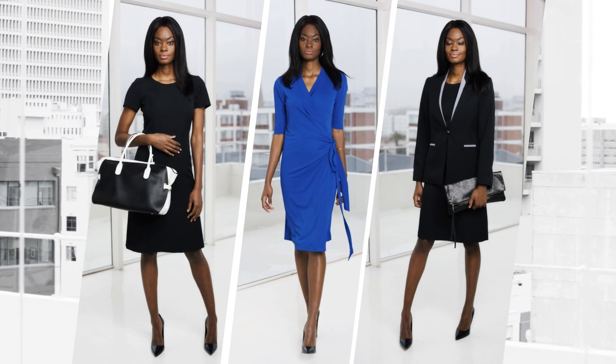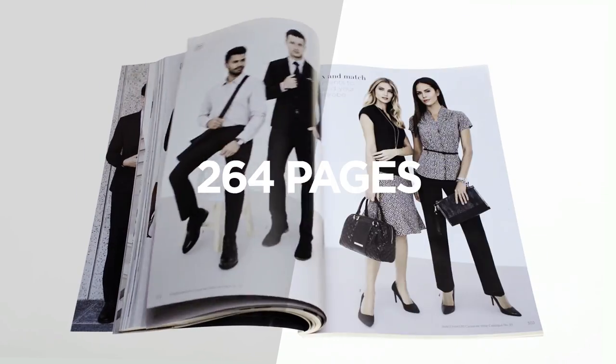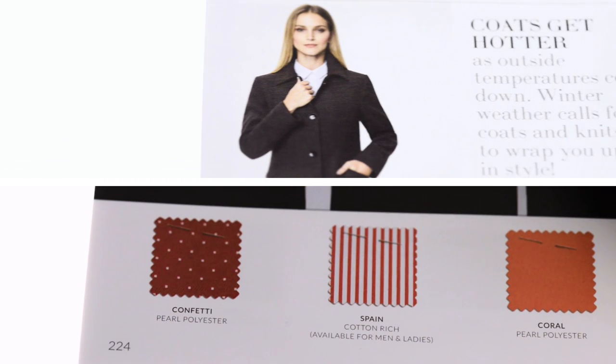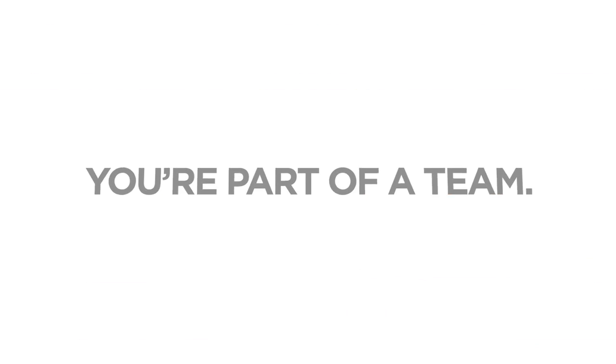Firstly, your business needs are unique, and at Image Makers we believe you shouldn't have to compromise on any of them. Our catalogue is filled with 264 pages of stylish garments, showcasing the widest choice of corporate wear available. Simply request a free catalogue, hand-pick your wardrobe, and place your order.